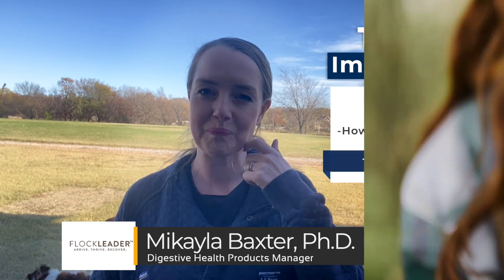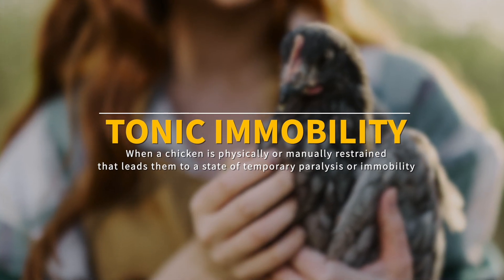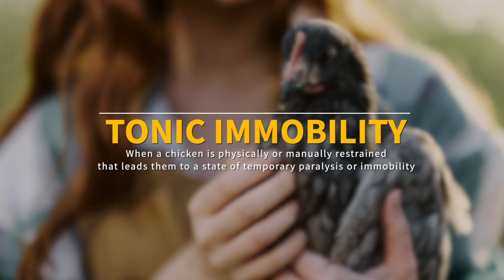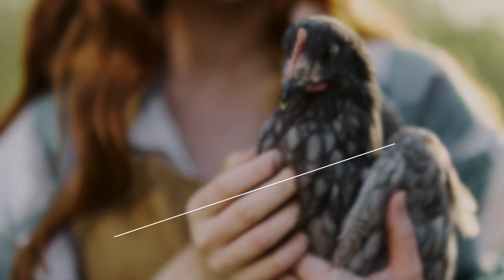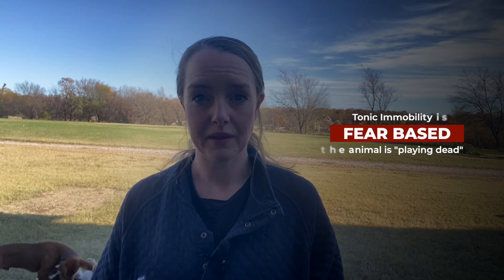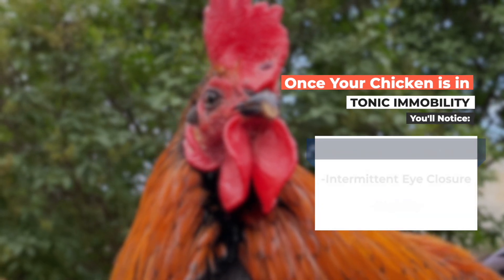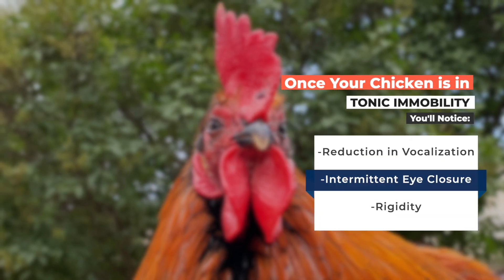Tonic immobility is when a chicken is physically or manually restrained, leading them to a state of temporary paralysis or immobility. It's actually fear-based — basically, it's when an animal is playing dead. You know your chicken is in tonic immobility when, after you've restrained them, you'll notice a reduction of vocalization, intermittent eye closure, and rigidity.